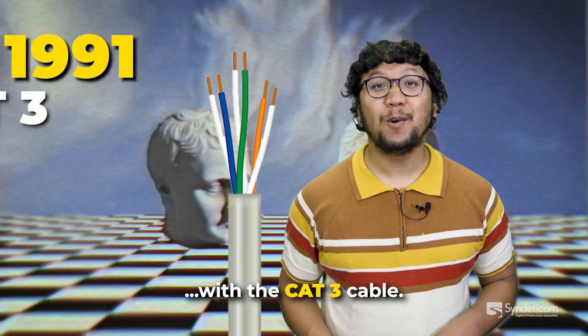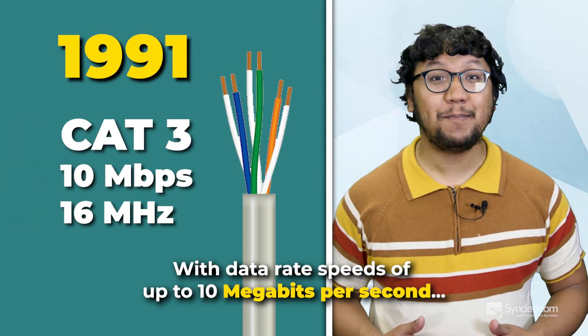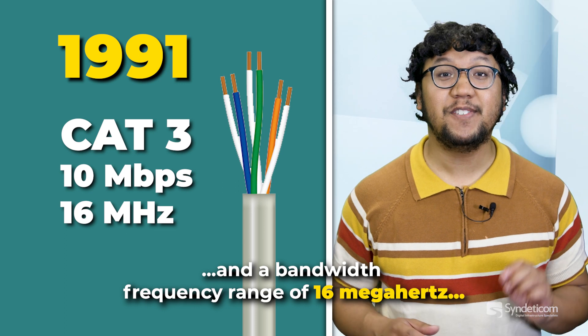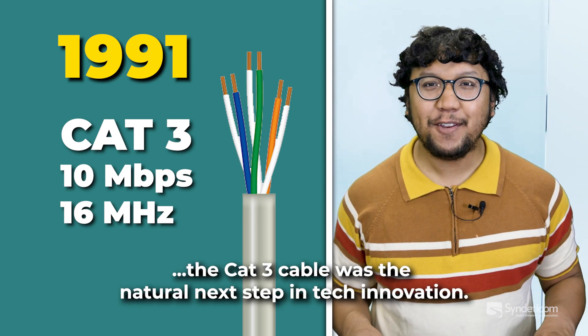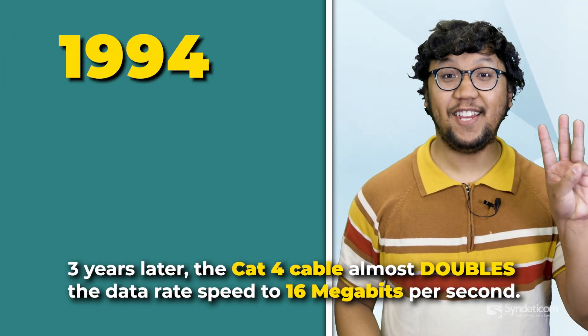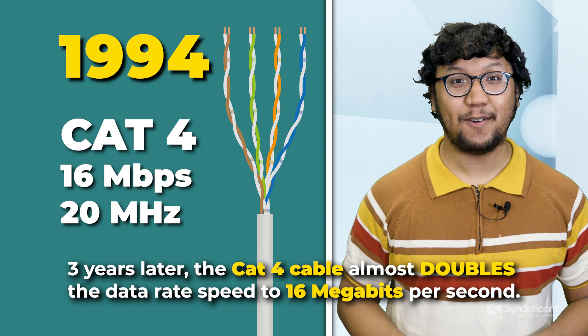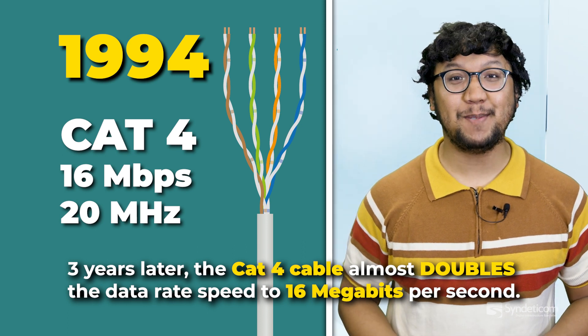Straight into the 90s with the CAT3 cable. With data rate speeds of up to 10 megabits per second and a bandwidth frequency range of 16 megahertz, the CAT3 cable was the natural next step in tech innovation. Three years later, the CAT4 cable almost doubles the standard data rate speed to 16 megabits per second.